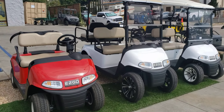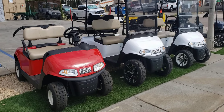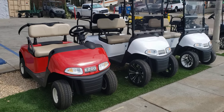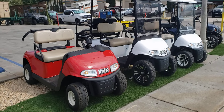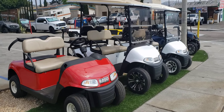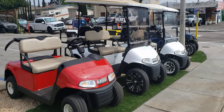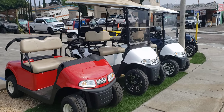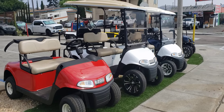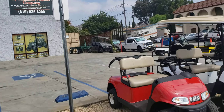There are lots of other options available — not just rear seat kits, but cargo boxes in the back for a work-style vehicle. We can do light whips, MP3 players, custom upholstery — all kinds of stuff. It just depends on what your needs are and what the application is. Again, 619-625-8200, Specialized Vehicle Company down in Spring Valley.